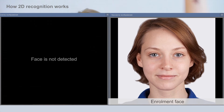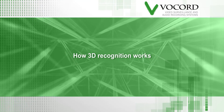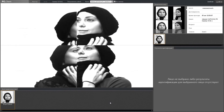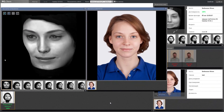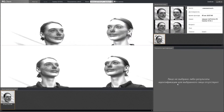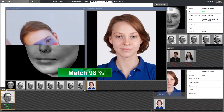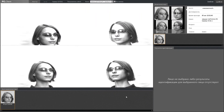But with Vocord's Face Control 3D, these challenges are overcome. Our special dual stereo cameras won't be fooled by hats or scarves. Attempts to disguise skin color may fool many 2D systems, but can't trip up Face Control 3D. And throwing on a pair of glasses has no effect on the Vocord system.